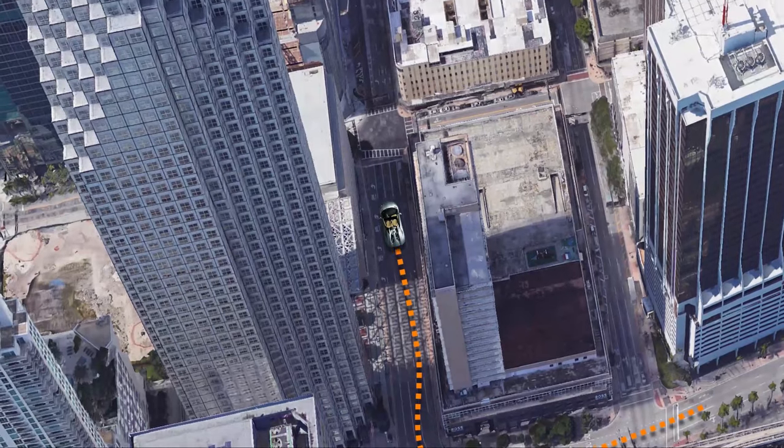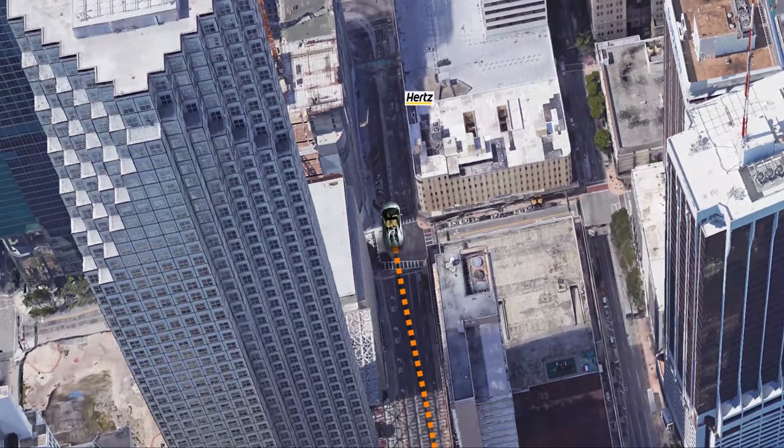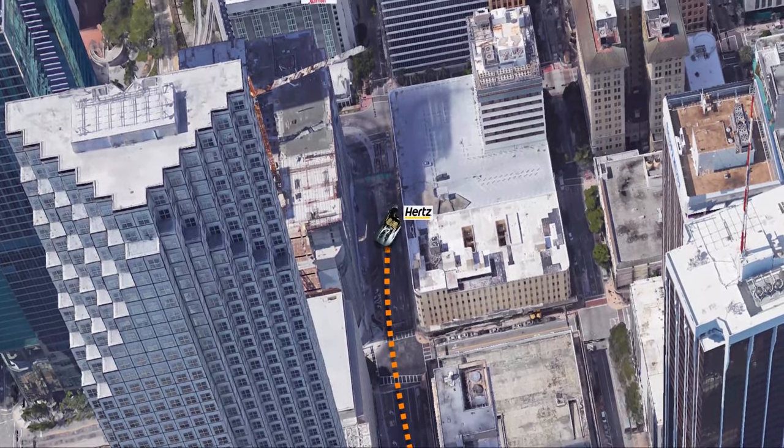Hertz will appear quickly across the street from Whole Foods, the grocery store. You park in the parking garage.